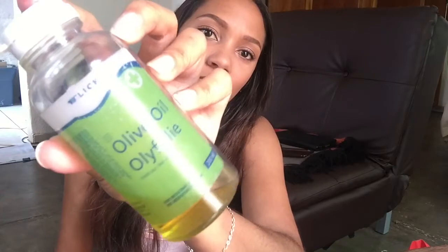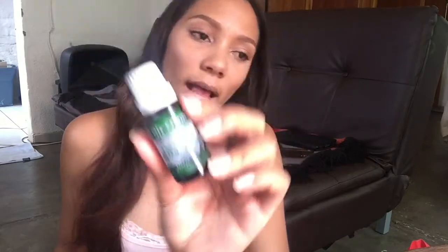So I'm going to be using some olive oil — this is just from Clicks. Then I'm going to mix in some rosemary and argan oil that I have mixed in a small bottle. You can also purchase these at Clicks. I'm also going to be using some peppermint oil — peppermint oil helps stimulate hair growth. That stingy sensation you feel on your scalp is going to help with that. And then some sweet almond oil.